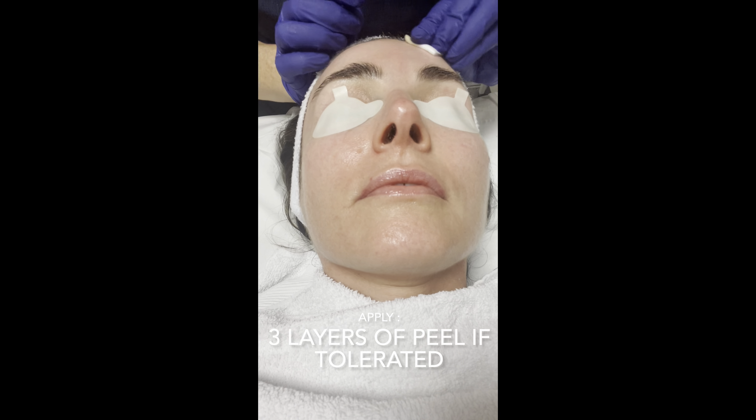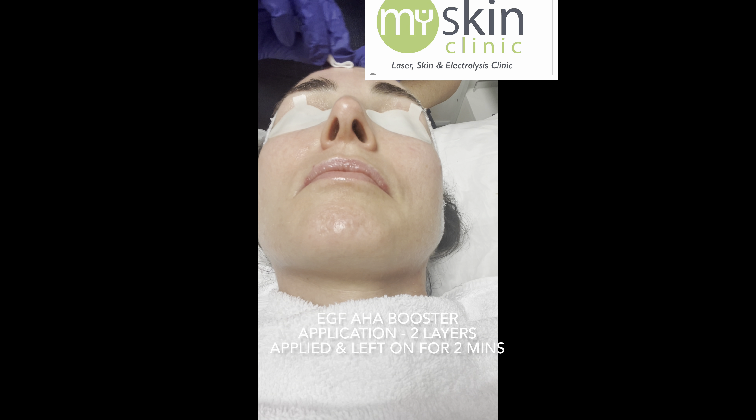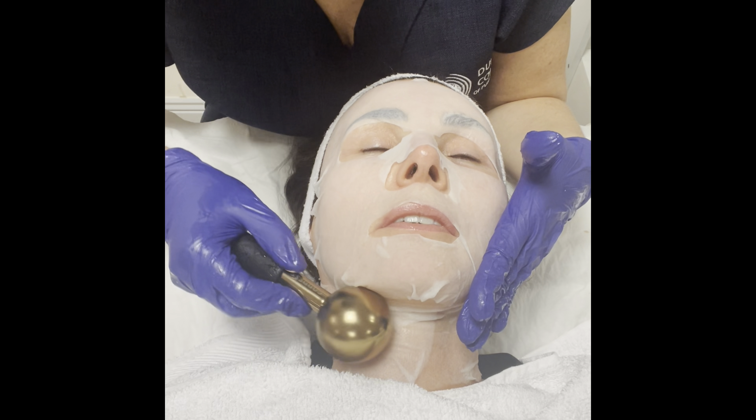A second layer of the chemical peel is applied if tolerated. An alkaline spritz is sprayed all over the skin and alkaline compresses are applied until the tingling has fully subsided. A skin booster with AHAs and peptides is then applied. A soothing sheet mask with hyaluronic acid and peptides is applied to cool the skin.